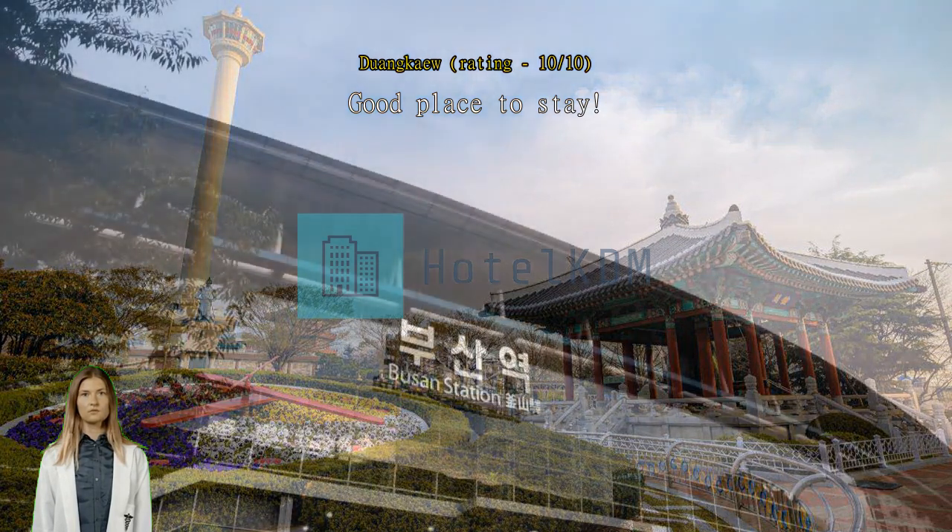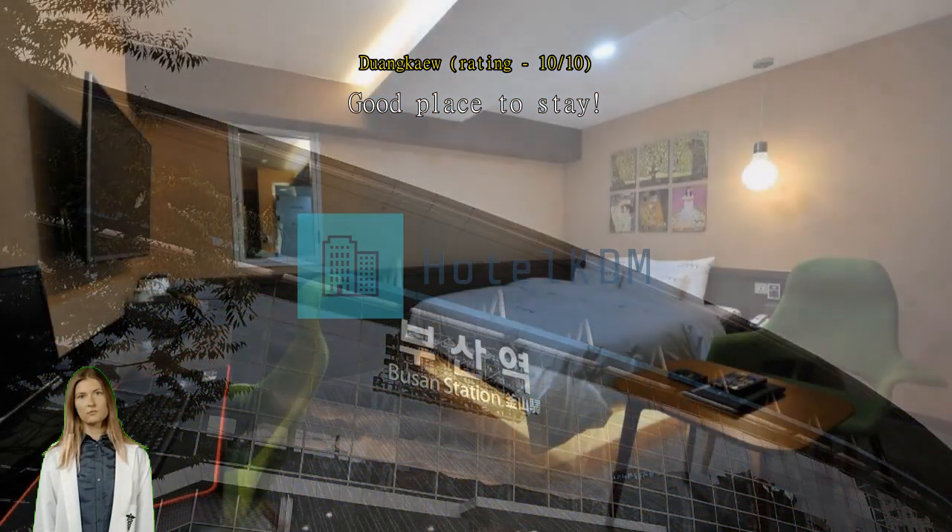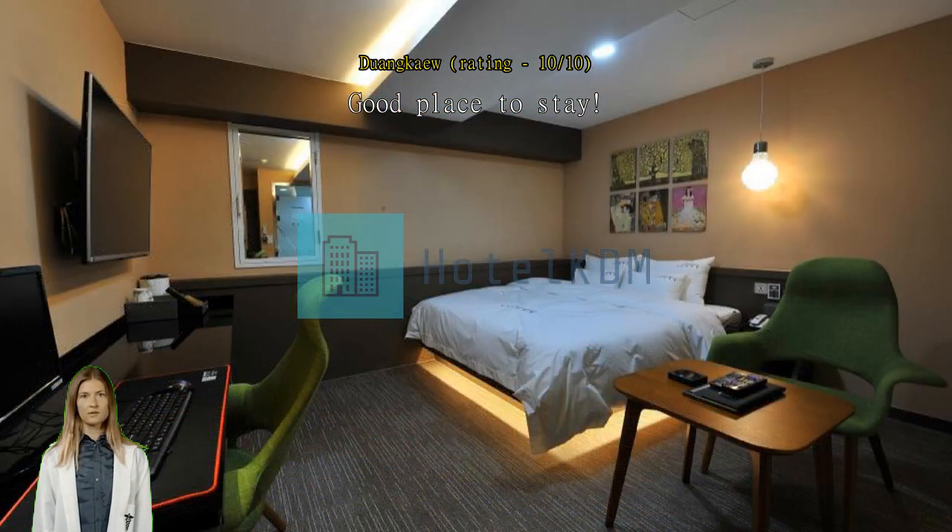Nighttime shift staff, a woman with good English, is also very nice and helpful. Overall, it's such a good place to stay. This is the best hotel to stay in Pusan.